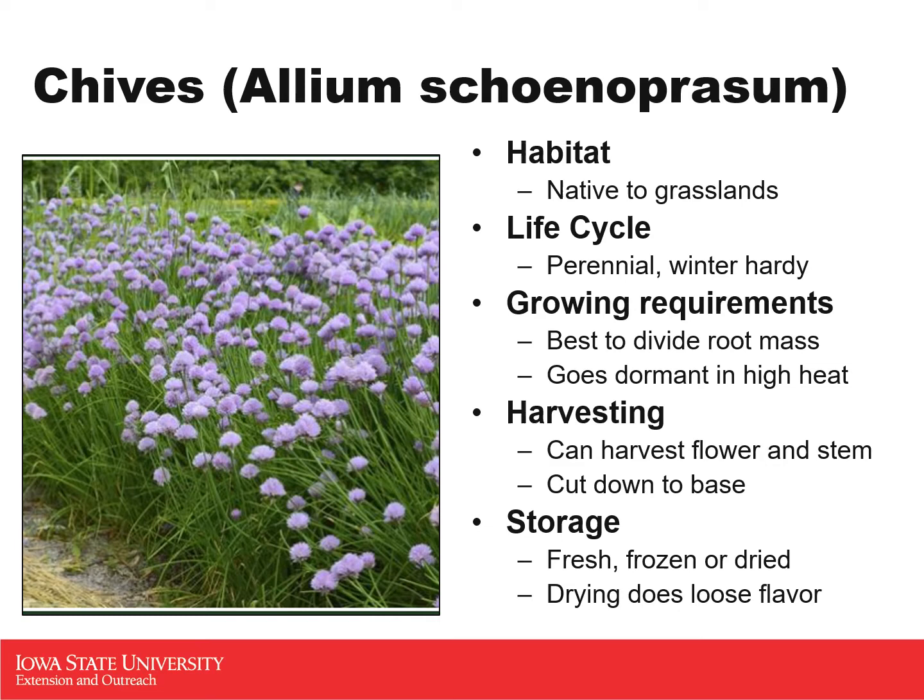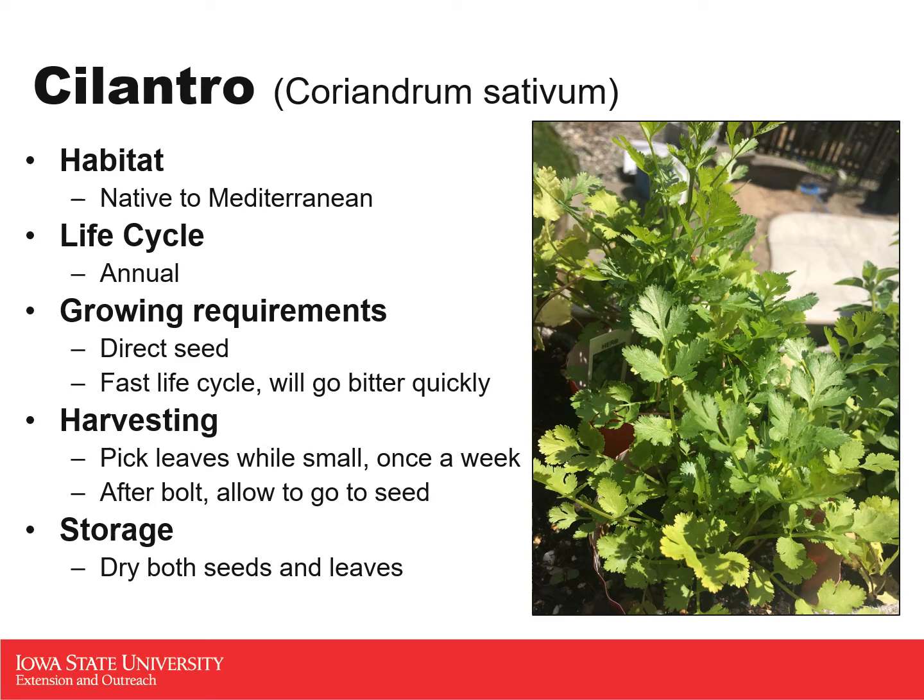Our next one is cilantro, which can be slightly polarizing — some people say it tastes like soap. It is native to the Mediterranean area, so you'll find it in a lot of Mediterranean cuisine. It is an annual with a very fast life cycle. By mid-June, plants may already have gone to flower and to seed. It's best to pick the leaves when the plants are very small, and to keep them small you continue picking leaves. Once cilantro bolts, allow it to go to seed because those leaves will be very bitter and not ideal for cooking.